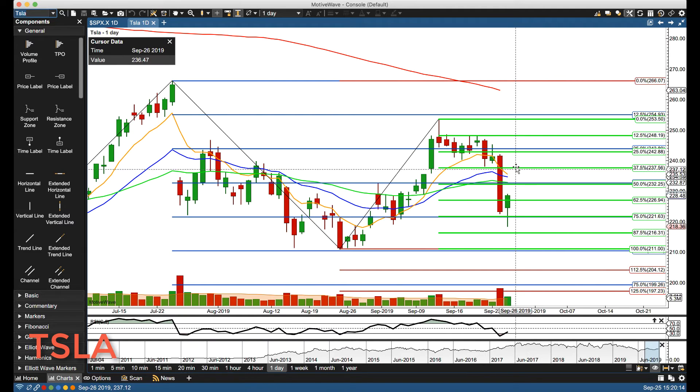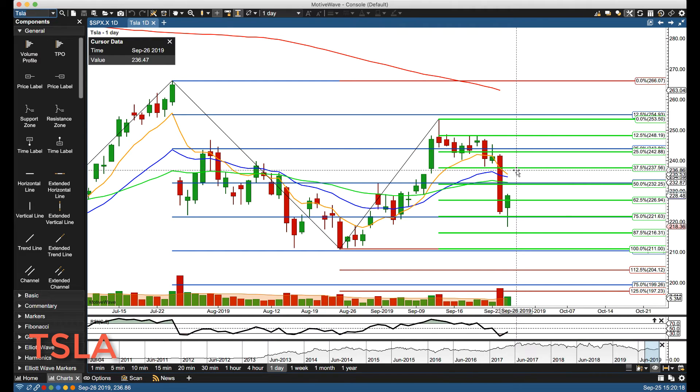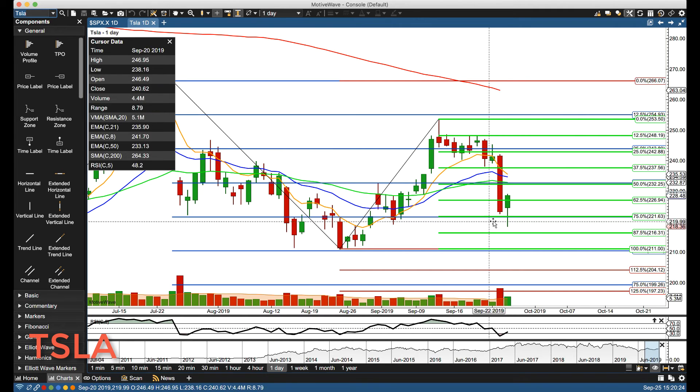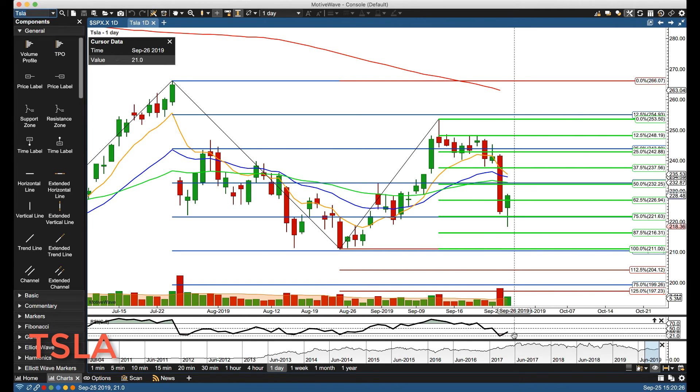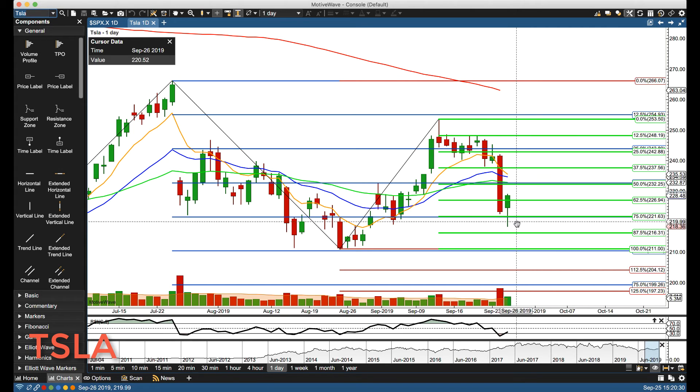We have the first crossover rotation zone right here on the daily. So if we do get through that rotation zone on the four-hour, we'll start watching for the upper end of it and the prior gain level — the 37.5% retracement. This is really key right now. It's out of oversold condition on both the four-hour and the daily, so that has all burned off.